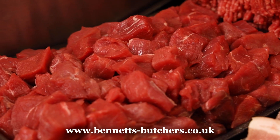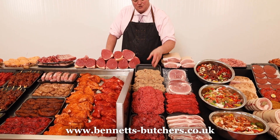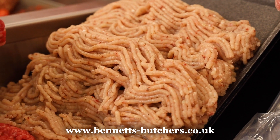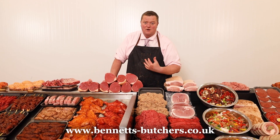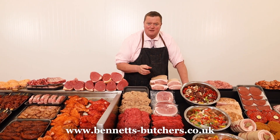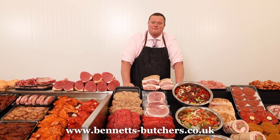Stewing steak, steak mince — three pound in weight for a tenner. I've got a special offer on some turkey mince — it's just pure turkey breast minced through, with a bit of salt and pepper, bit of spring onion, bit of chilli flakes — got that bit of flavour to it. Special offer, five pound in weight for a tenner. Cannot go wrong. If you're slimming, trimming, or you just don't like beef mince, give that a try.